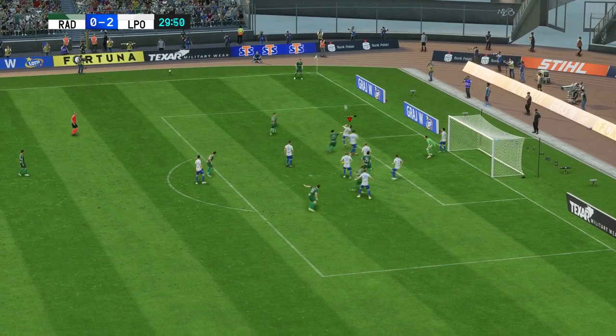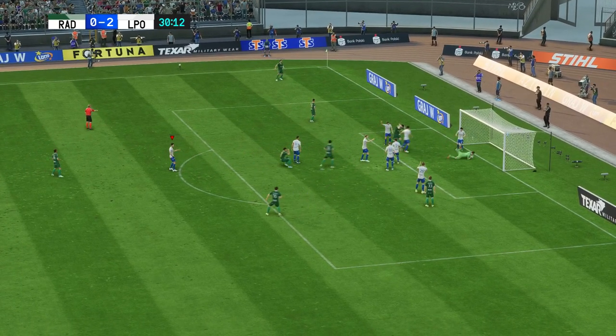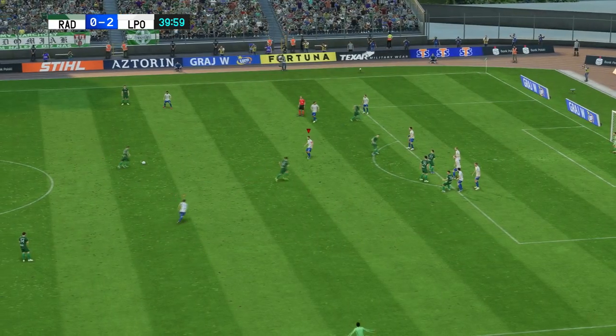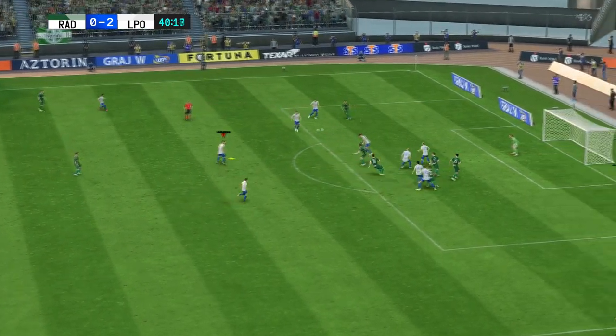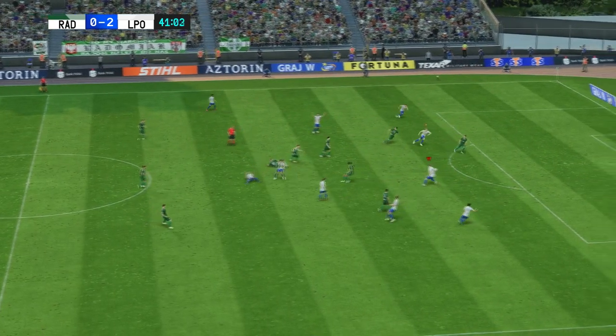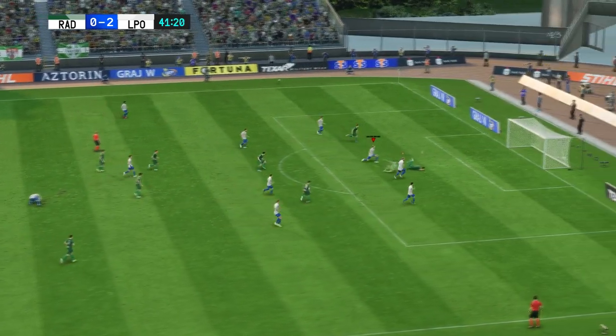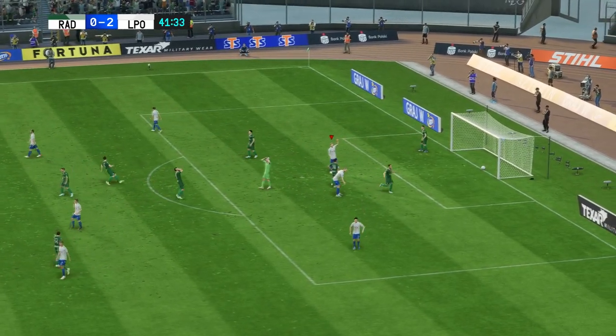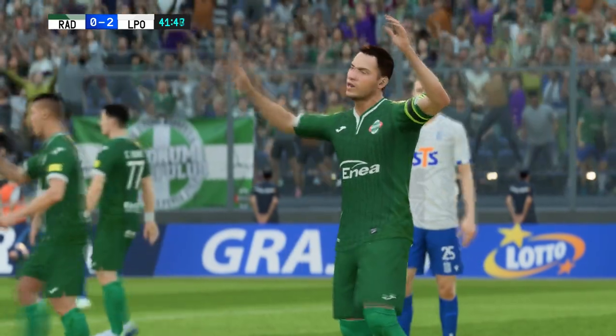Can someone get on the end of this? And the goalkeeper's touch — that was crucial. It's one corner after another. They couldn't keep the ball; now can they counter clinically? In with a chance — but it's not going to count, flag up quickly. Yeah, he was offside by quite a bit there and he knew it.